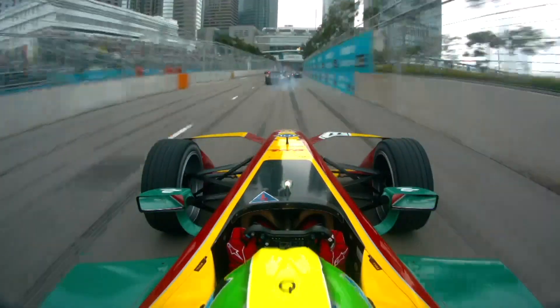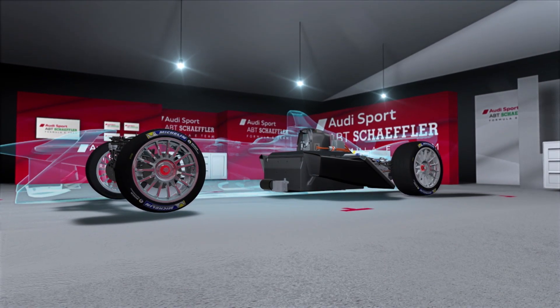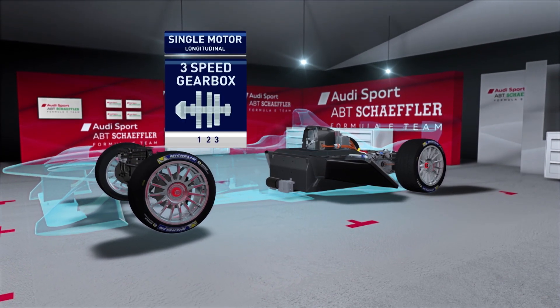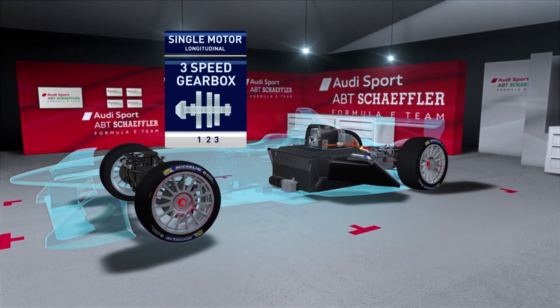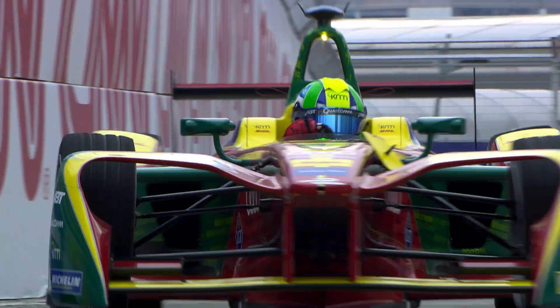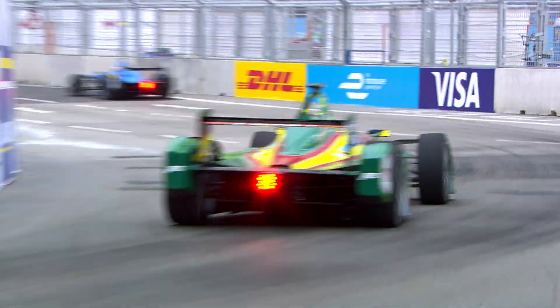Audi Abt are sticking to their guns. Unlike many of its rivals, the work has not been a revision but is about refinement. They retain the same layout with a single longitudinal motor and three-speed gearbox, but with all the individual elements optimised. Audi Abt will be hoping that the flexibility of three gears will outperform their rivals.